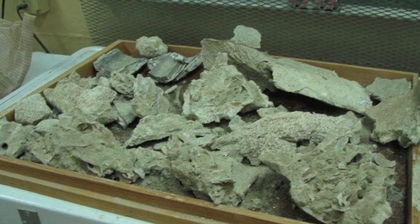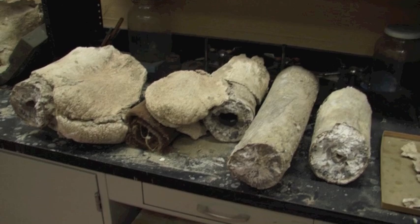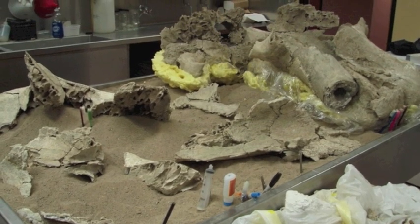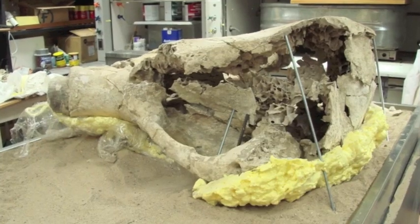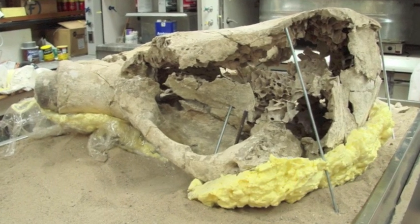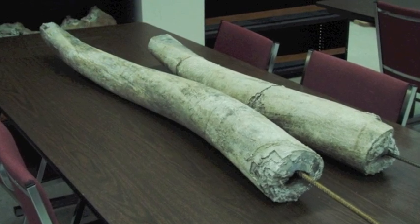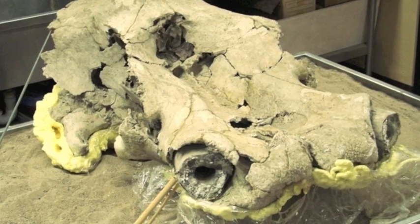For about the past year and a half, we've been reassembling it. To finish the assembly, we need to enlist the expertise of a welder, because even if you glue these parts together, they won't be able to support their own weight — so they need to be supported by the appropriate infrastructure.